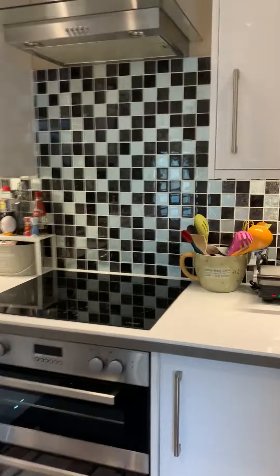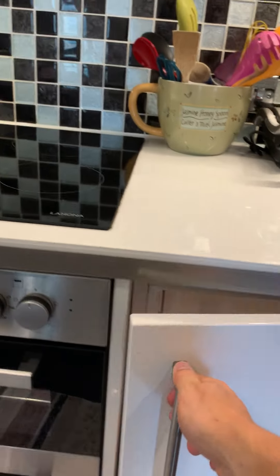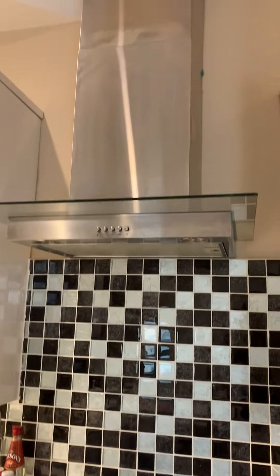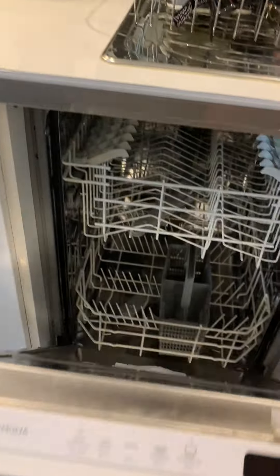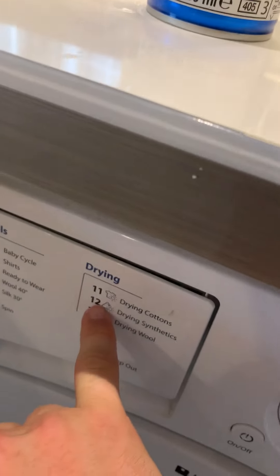Within the kitchen area we have a fridge freezer, electric oven and hob, extractor fan, stainless steel sink and bowl drainer with storage beneath, dishwasher, and a washer dryer.